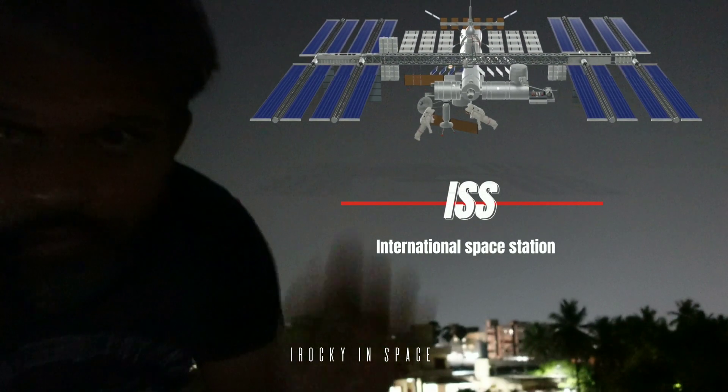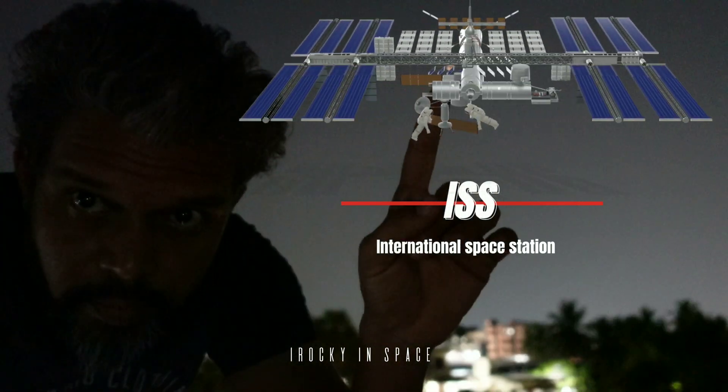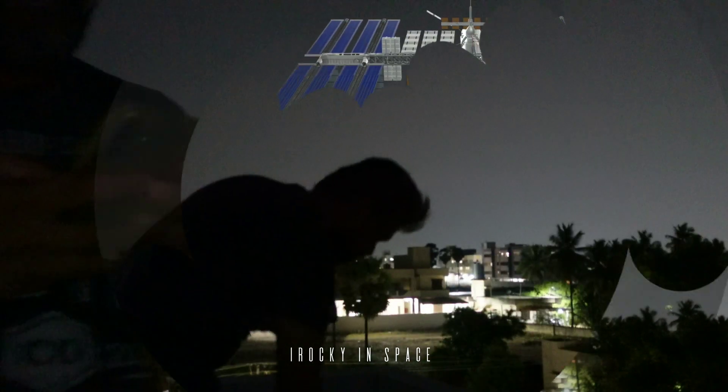Is it possible to see the International Space Station with naked eyes? Come, let's check. In order to capture the ISS with our naked eyes, make sure we are free from building entry areas and the sky should be clear.